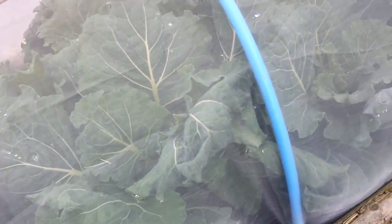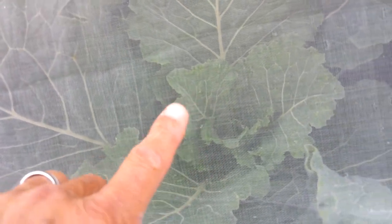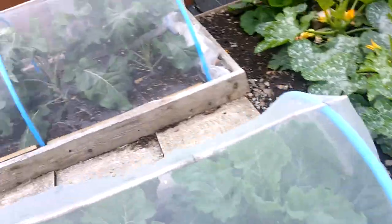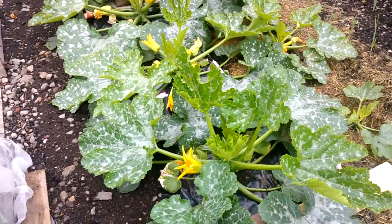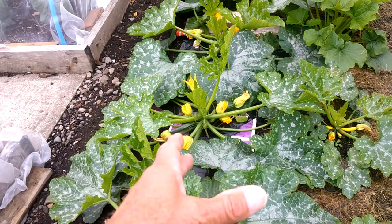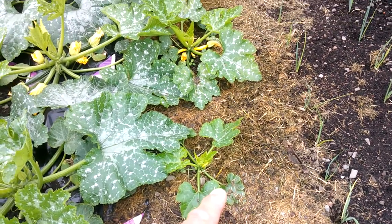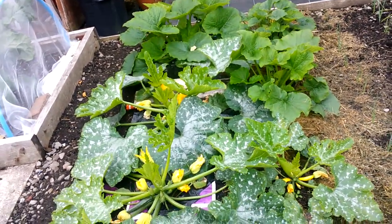Here's the other bed of savoy cabbage — you can see they're much further on, actually just starting to form the beginnings of a head. That's the first lot of purple sprouting broccoli there, looking really strong plants. That's the other four plants over there. And here's the courgettes. I've got a plastic mulch on this row, and on this row I've just used some grass clippings. The ones with the plastic mulch are definitely stronger plants than the ones on the grass clippings side, but they're all doing alright.